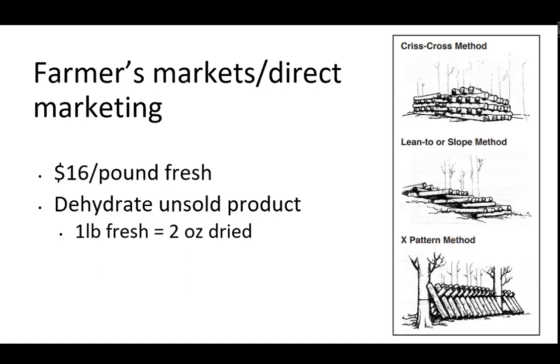One nice thing about mushrooms is that they dehydrate very easily and very well. If you can't sell everything as a fresh product, you can dehydrate it — one pound of fresh mushrooms ends up being about two ounces dry, and they maintain for a long time. I have a diagram showing different ways to stack a larger quantity of mushroom logs. The X pattern is probably the most common — you don't have to dig through a pile to get to them. When you get into larger quantities, you're talking about soaking logs and forcing the bloom, but what we're really discussing today is the backyard hobbyist.